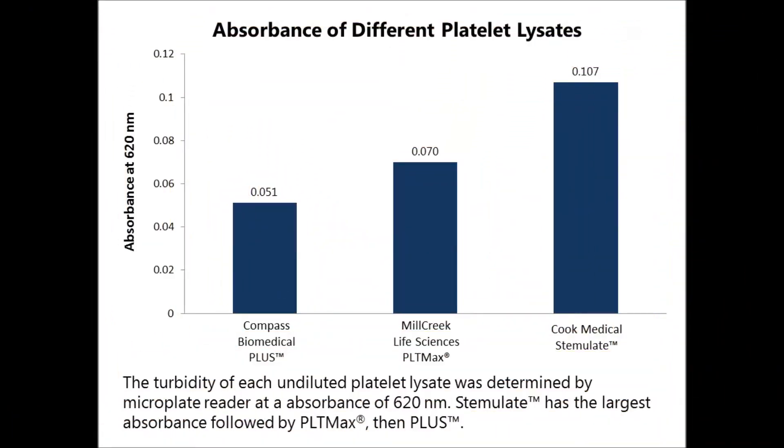To quantify the turbidity of each of these platelet lysates, the absorbance of each undiluted platelet lysate was measured by microplate reader at 620 nm. Compass Biomedical's PLUS has the lowest absorbance, meaning it is the least turbid of the three. Cook Medical's Stemulate has the largest absorbance, making it the cloudiest of all three platelet lysates tested here.